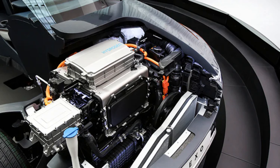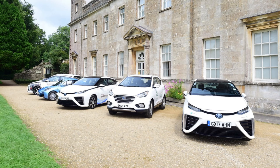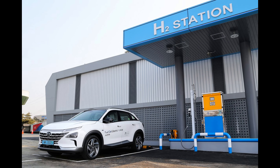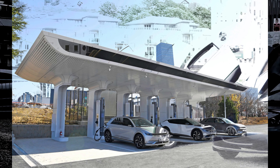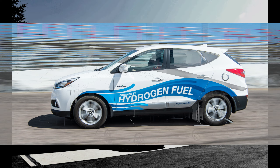The electrochemical reaction within the fuel cell results in the production of electricity to power the vehicle's electric motor. The only byproduct of this reaction is water vapor, which is released as steam through the vehicle's exhaust. Unlike traditional internal combustion engines that burn fossil fuels and emit carbon dioxide and other pollutants, hydrogen fuel cells produce no harmful emissions during operation, making hydrogen-powered vehicles an attractive option for reducing air pollution and combating climate change.